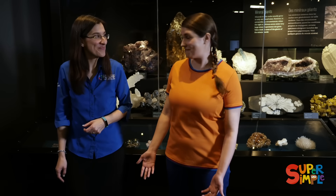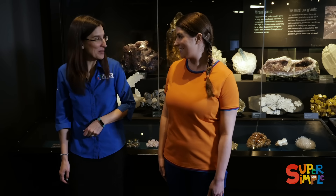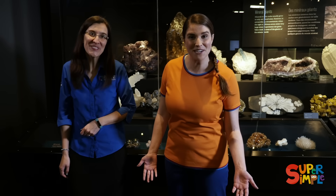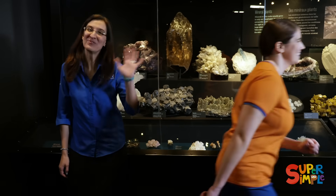That's a great idea! Mara, thank you so much for teaching us a little bit about rocks and minerals. No problem, my pleasure. Let's go see what we can find, everyone — all the different shapes and colors. Bye, Mara! Bye, everyone!